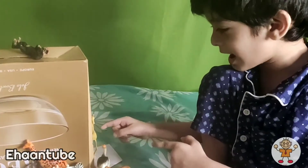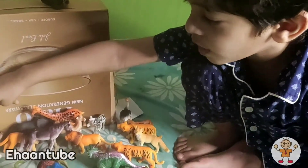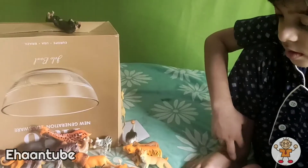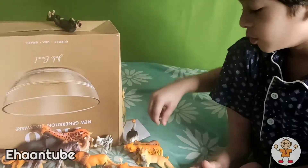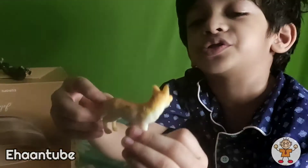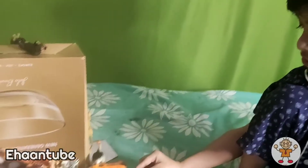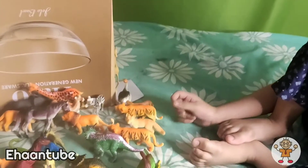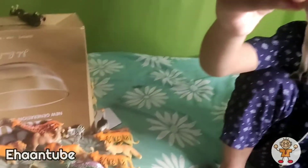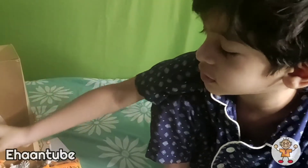Look at this giraffe — another giraffe too. And look at this buffalo behind this deer. Watch this — look at this fox. It flies right over to the tiger family. The camel is near the zebra.